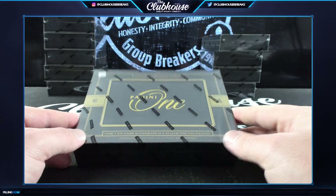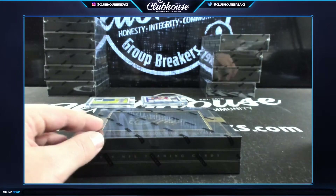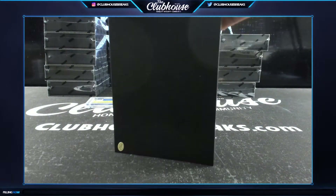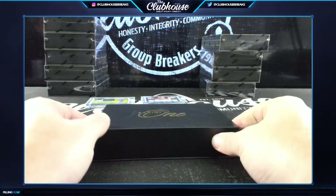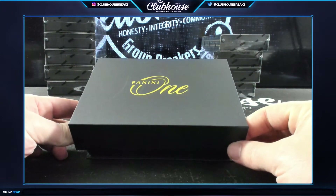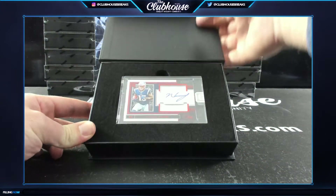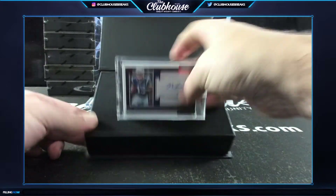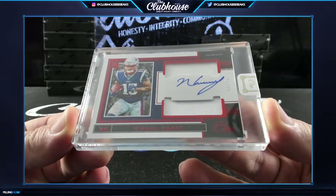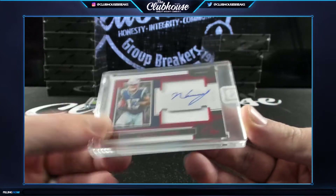Here we go - Keith, number 25! Keal Harry, rookie dual patch auto for New England. Double dip!